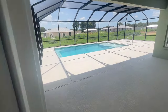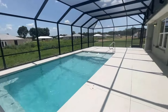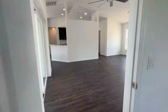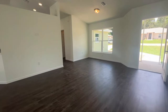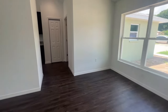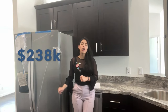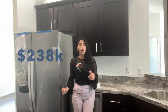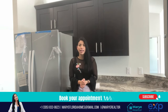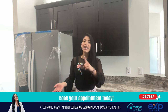If we continue, you'll see another entrance to the pool with a huge screen enclosure. Everything is brand new and ready. All of the properties in this community come with new appliances, so this is an amazing opportunity — whether you're a first-time buyer or an investor. If you're interested, give me a call or send me a text and let's make it happen.